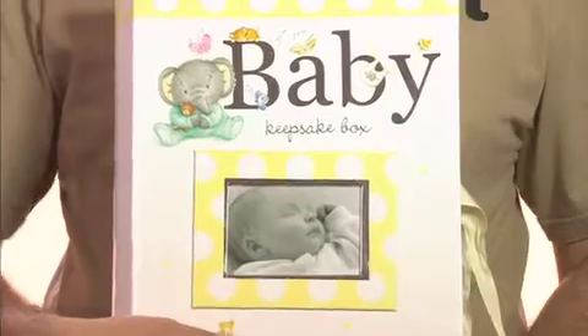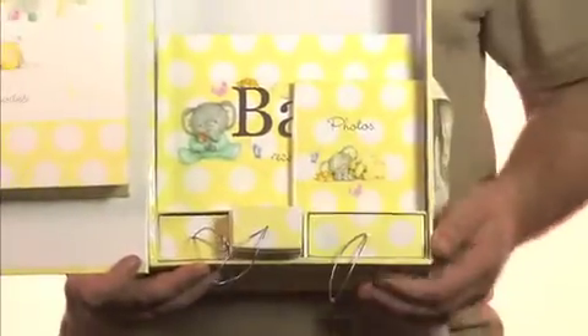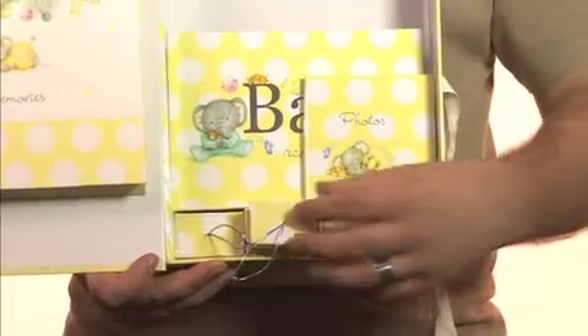In the front you can pop a photograph of the little miracle. There inside you've got a little pouch to keep all of the memories, photographs and that sort of thing. You've got some little boxes here to store all those little keepsakes.